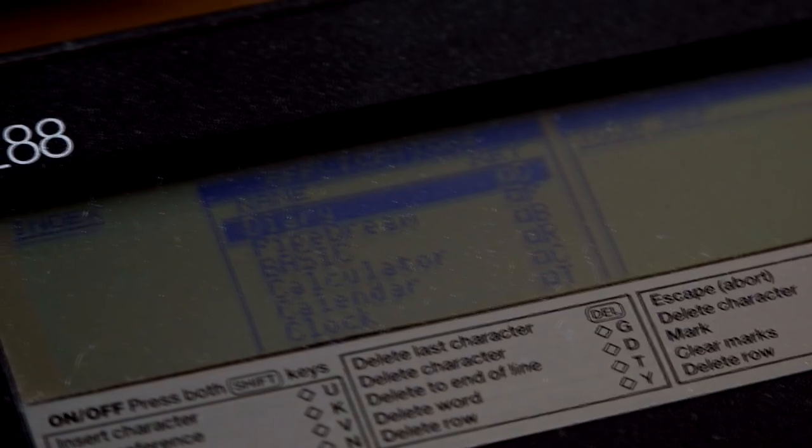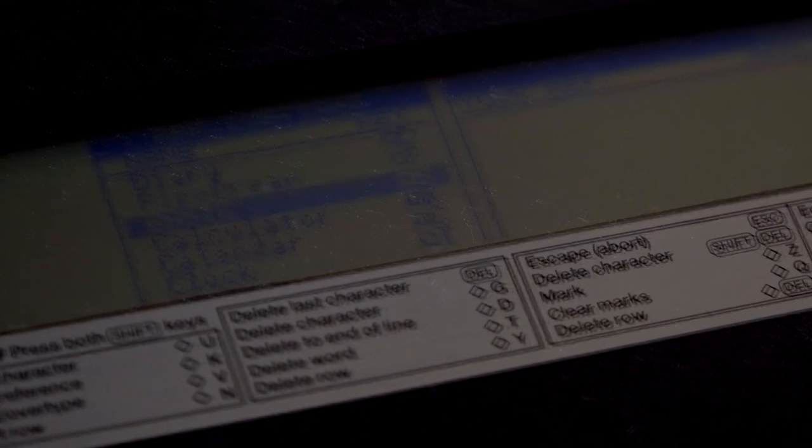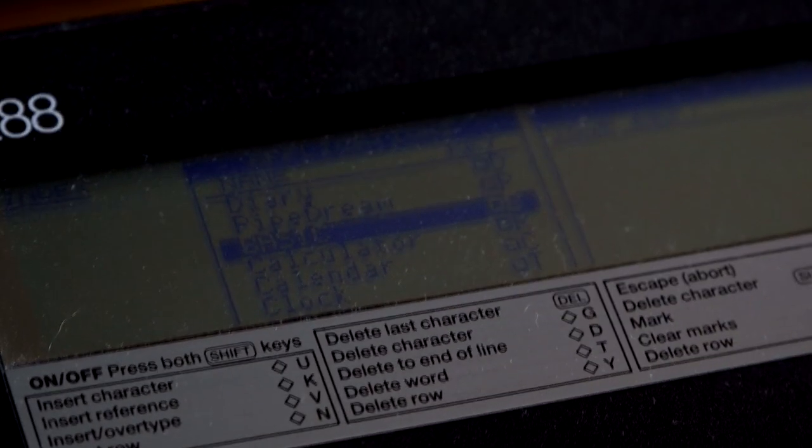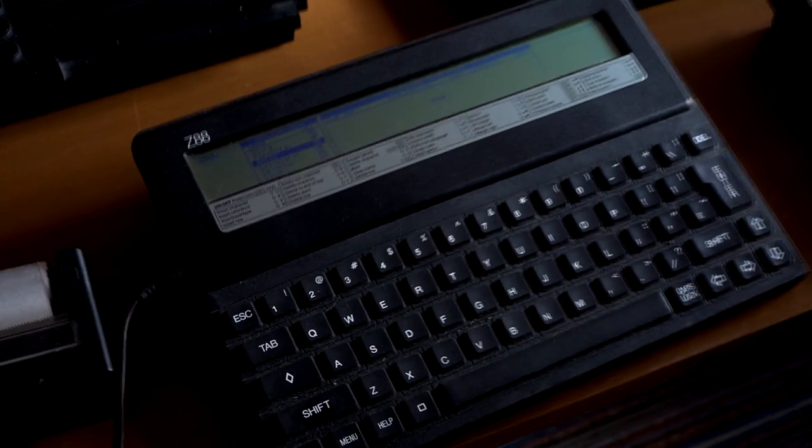So there's Diary, and Pipe Dream — what's Pipe Dream? Pipe Dream is a word processor and a spreadsheet and a calendar, everything all in one. It's a really flexible way of doing business documents, as opposed to a separate Word document or a separate Excel. You can actually embed everything all in one package.